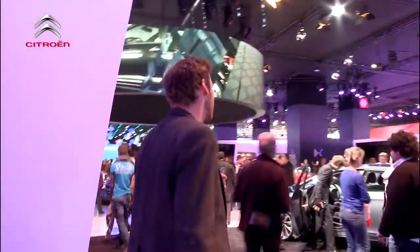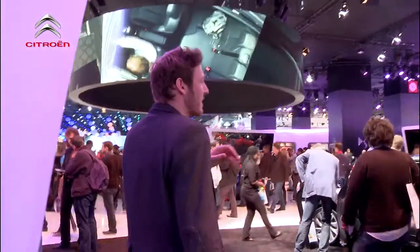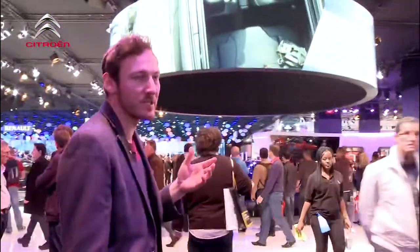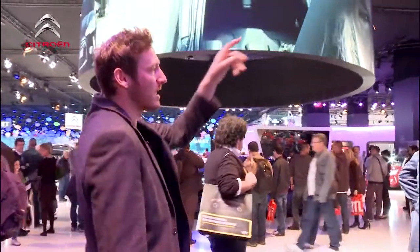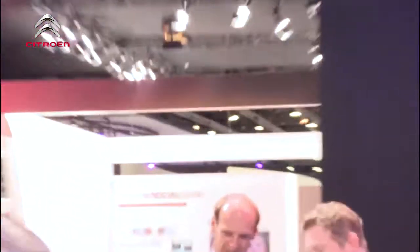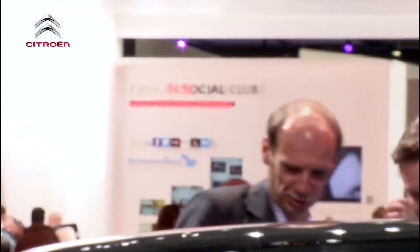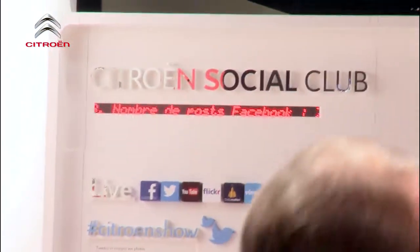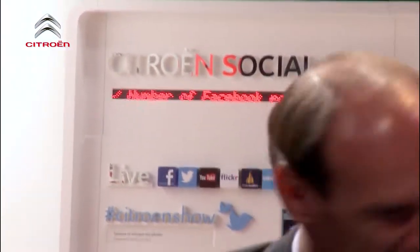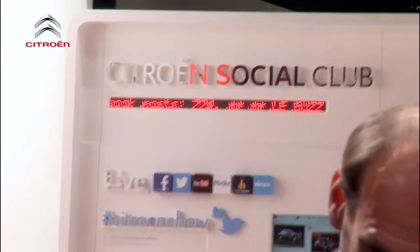We're going to head over and have a look at the Numero Neuf, which is the concept car. You'll see over the side there as well — we've got the Citroen Social Club. Basically, if you tag your images — I believe it's Citroen Show on Twitter, Facebook, YouTube, Flickr, whatever you want — they will actually potentially be on that wall for everybody to see. Social is becoming such a huge part now in terms of motoring, manufacturing and obviously at these vast shows.